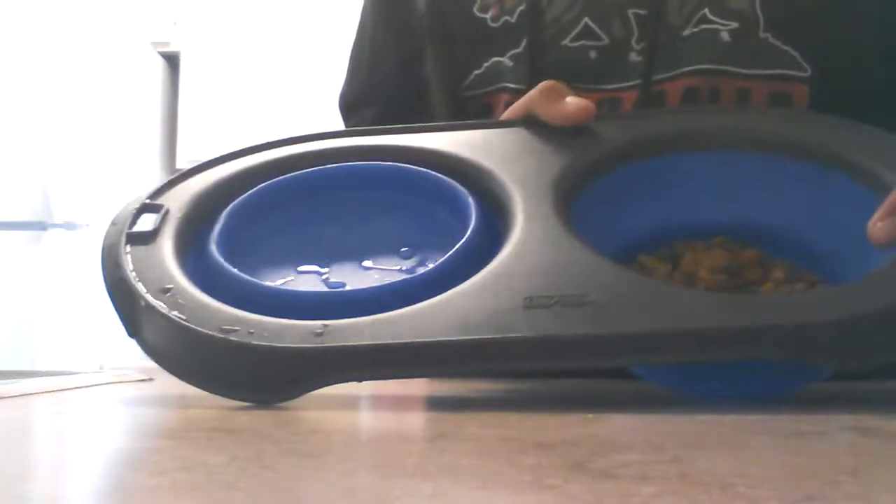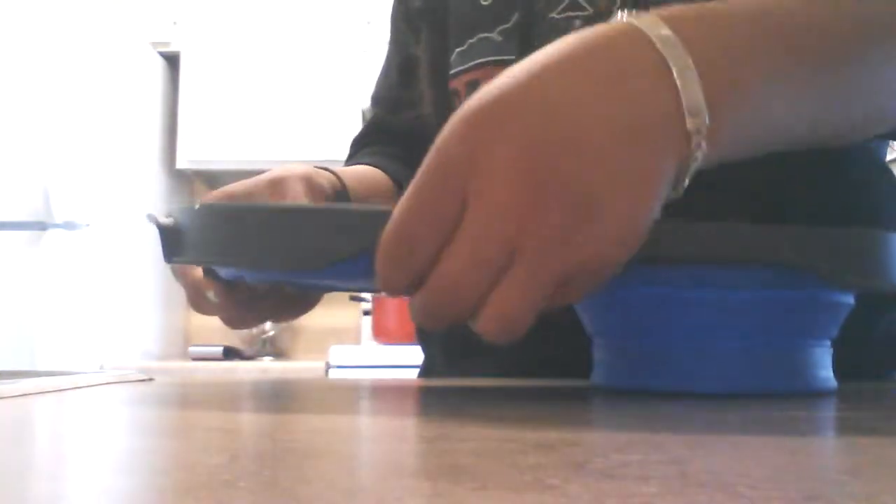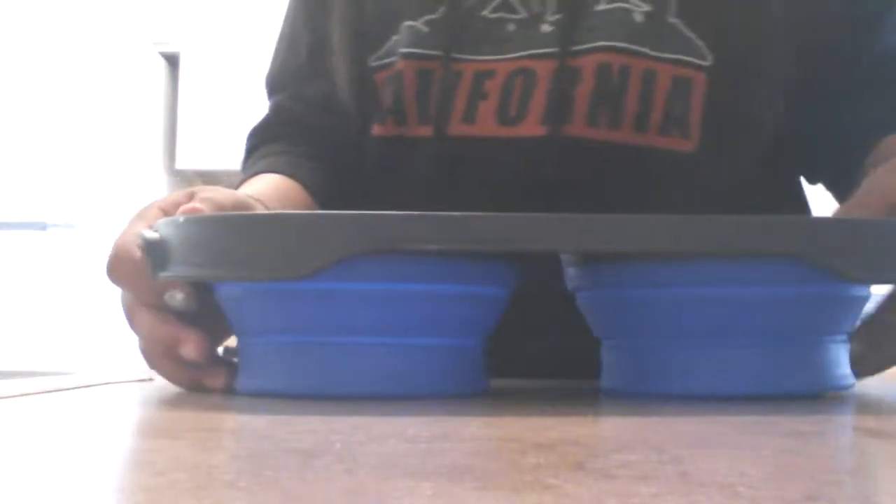When she was little I already used it — just like that for food and water. So I'll just refill that later.